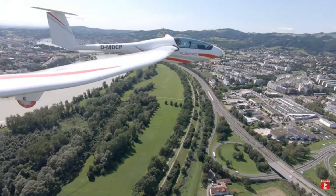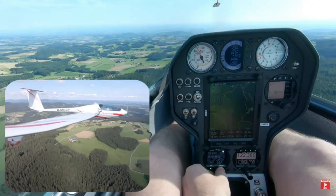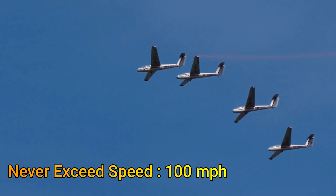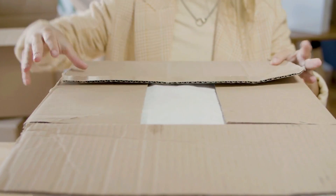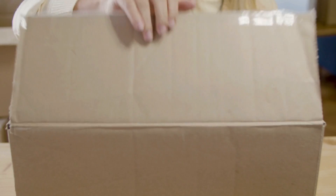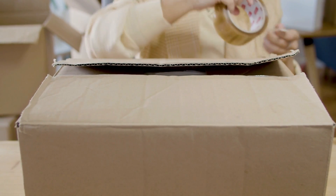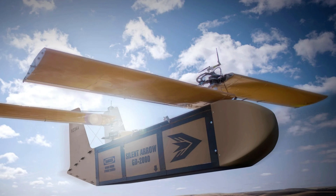They move slowly through the air. The never-exceed speed for most is about 100 miles per hour or less, although some gliders can go up to 180 miles per hour. For middle-mile logistics — that is, transporting goods from warehouse to warehouse or port to warehouse — powered gliders can play an important role. These gliders would be large in size, such as the ones used by the military.